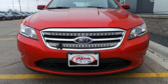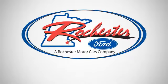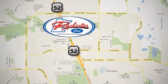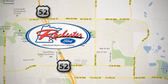Stop by today and take it for a test drive. Experience the difference at Rochester Ford. We're conveniently located between 41st Street and 55th Street NW on Highway 52 in Rochester, Minnesota.